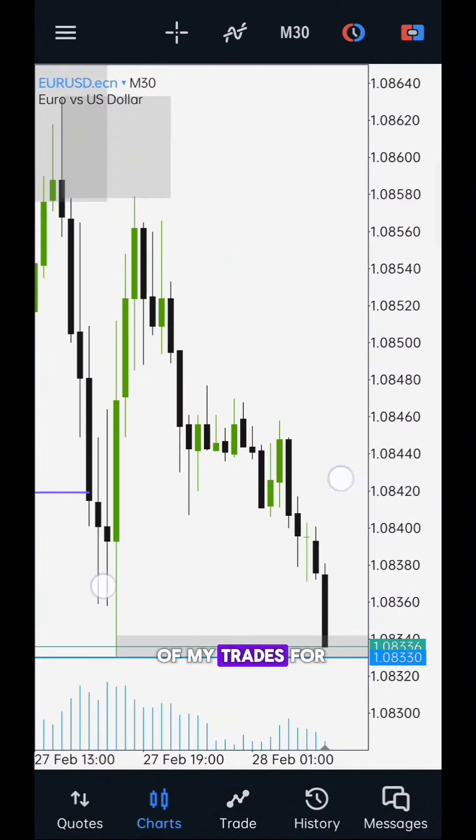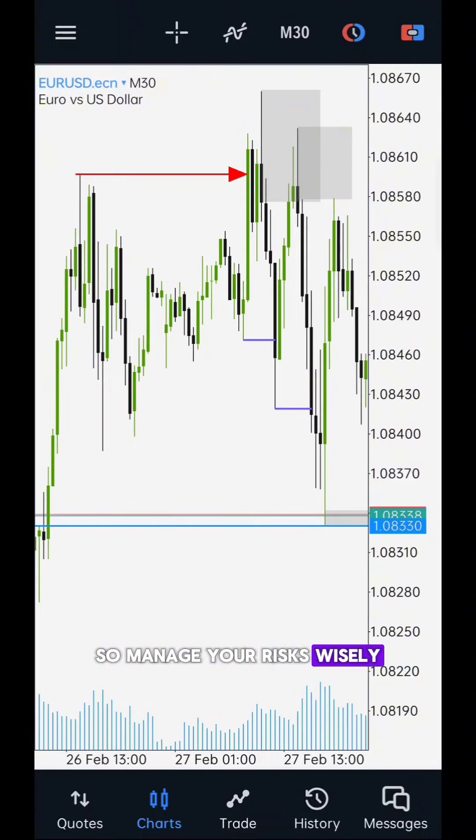Those are all of my trades for this week. Manage your risks wisely, and happy trading.